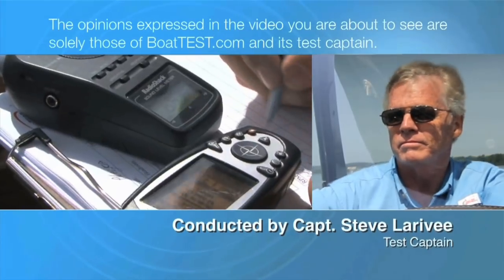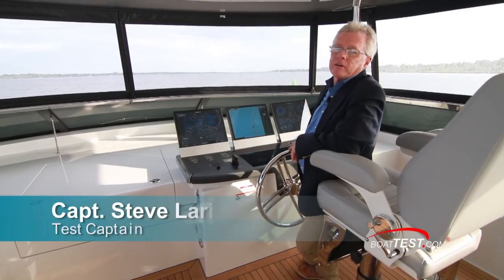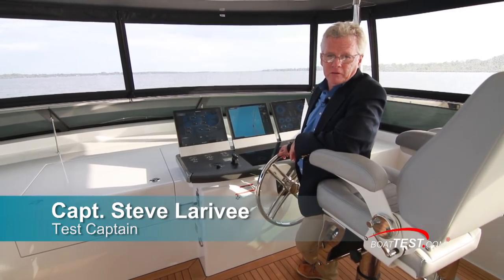The following opinions are solely those of BoatTest.com and its test captain. Hi, Captain Steve from BoatTest.com, and today I'm on an all-new launch from Hatteras, the 90 Panacera.